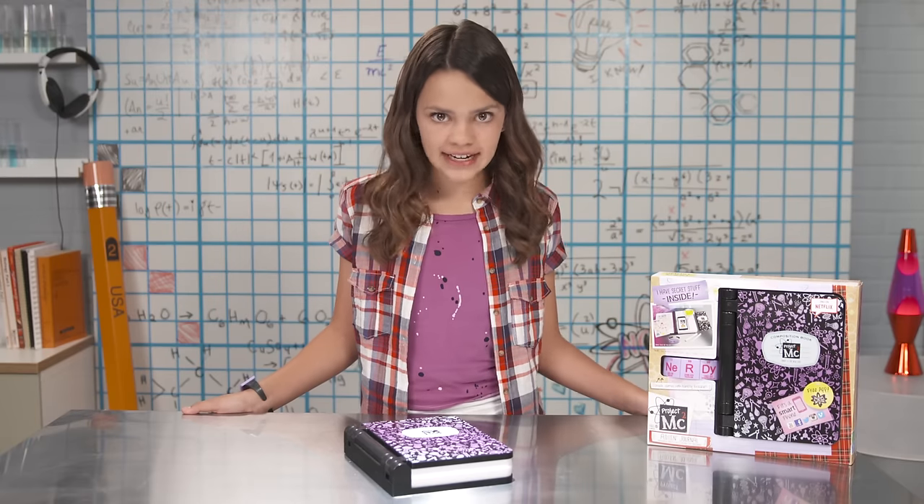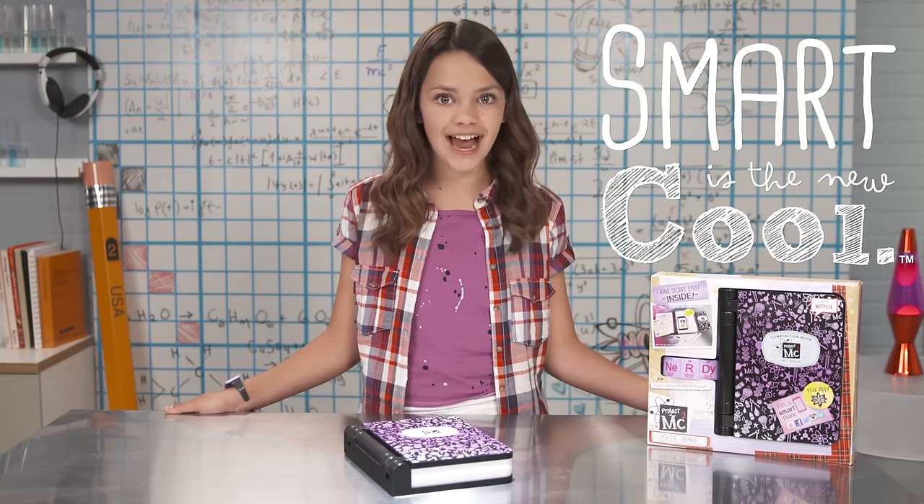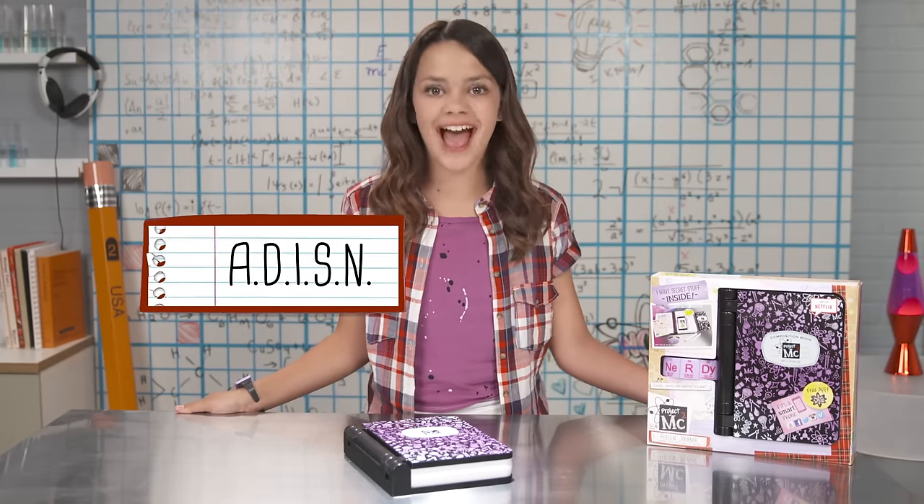If you've seen the show — and if you haven't, it'll change your life — then you know Project MC Squared is about four super smart girls who use their science and spy skills to save the world. The leader of the group, Michaela McAllister, communicates with her top-secret organization, Innovate, through her advanced digital intelligence spy notebook, Addison.